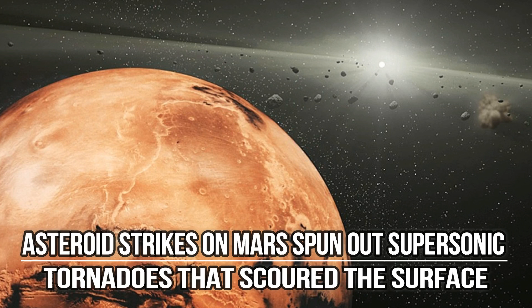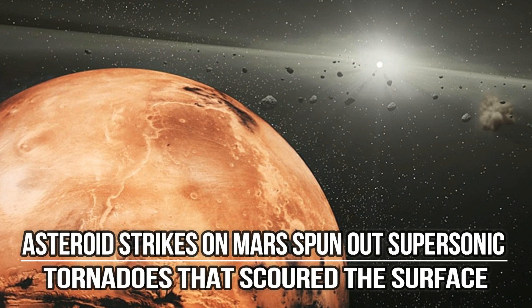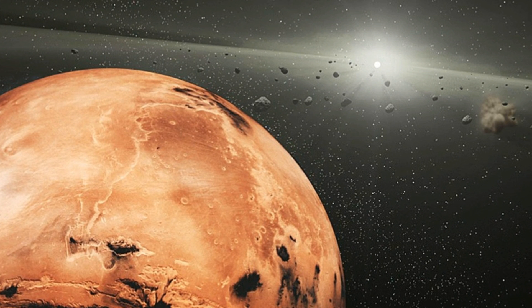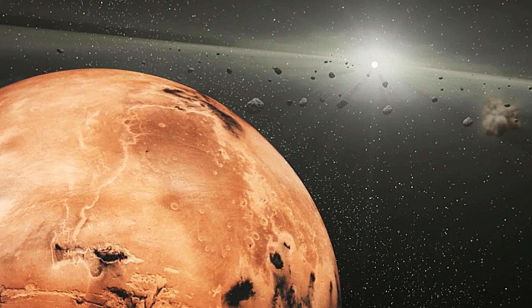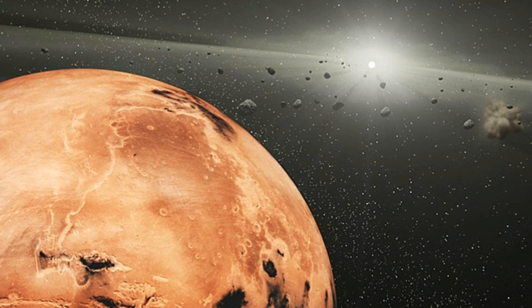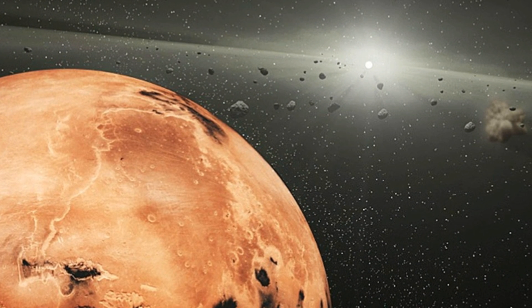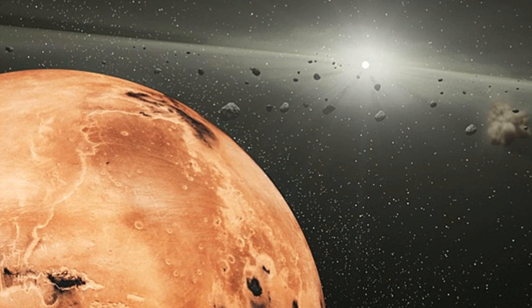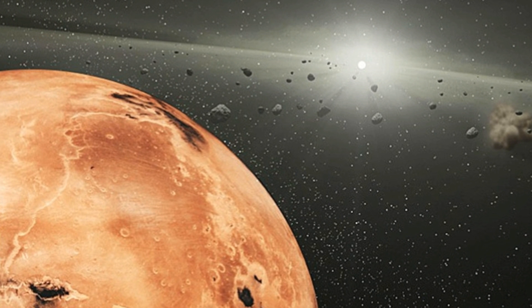Asteroid strikes on Mars spun out supersonic tornadoes that scoured the surface. The study of another planet's surface features can provide a window into its deep past. Take Mars for example, a planet whose surface is a mishmash of features that speak volumes. In addition to ancient volcanoes and alluvial fans that are indications of past geological activity and liquid water once flowing on the surface, there are also the many impact craters that dot its surface. In some cases, these impact craters have strange bright streaks emanating from them, ones which reach much farther than basic ejecta patterns would allow.